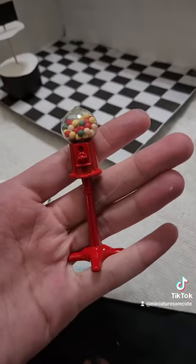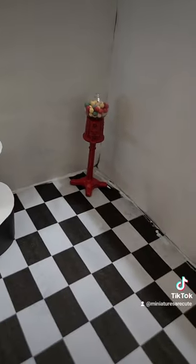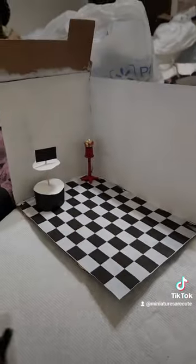I think it's gonna turn out so cute, and I had this little bubble gum machine that I got the other day and it's gonna work perfectly with it.